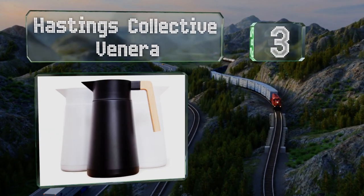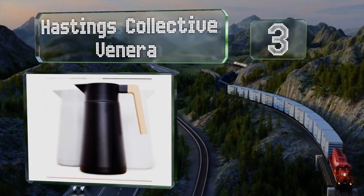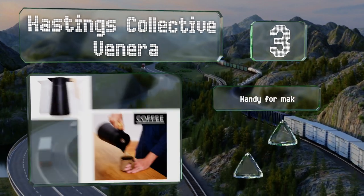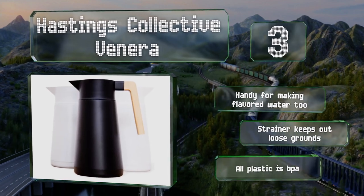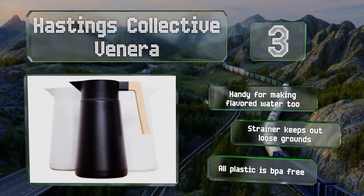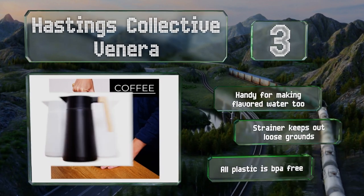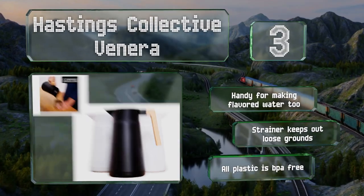Nearing the top of our list at number three, with a modern design and contrasting wooden handle, the Hastings Collective Veneer is a stylish selection. An airtight double-walled construction keeps beverages at the right temperature for hours. The mesh infuser works well for making tea or cold brew coffee, and it's handy for making flavored water too. A strainer keeps out loose grounds and all the plastic is BPA free.